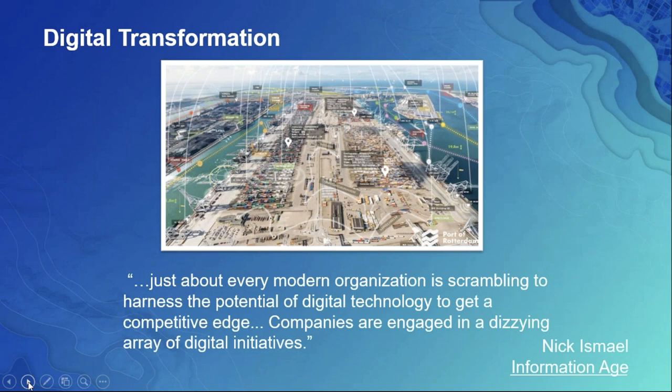To start off, let me begin with a quote from Information Age, really highlighting the fact that digital transformation is taking place across just about every organization, and certainly ports are very much involved in that same process. Whether it's very large ports like the Port of Rotterdam, down to fairly small ports that are looking at how they can use technology and digital information to highlight their competitiveness and create a market niche.